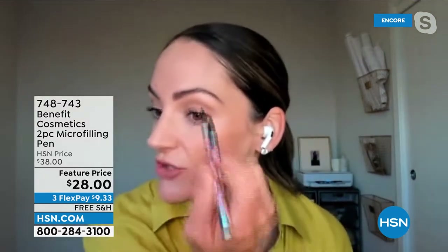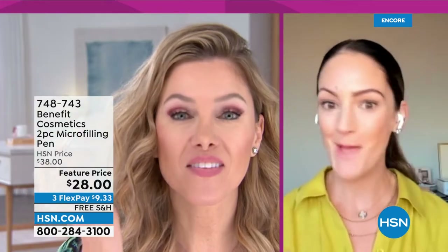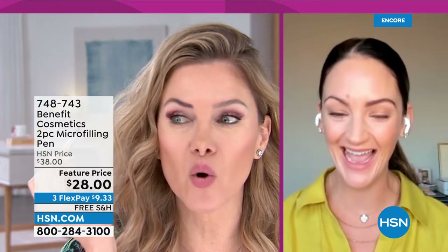I already have one application on, but this is what I wake up with in the morning — very thin, very sparse. I've got a decent shape, but I don't have a lot of fullness. I love watching this from this camera angle. I like a dark brow. You don't have to go dark like me — you can go lighter. I obviously have blonde hair, but look at the instant difference.